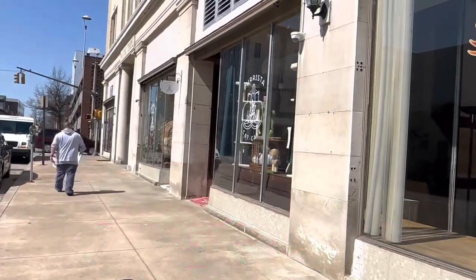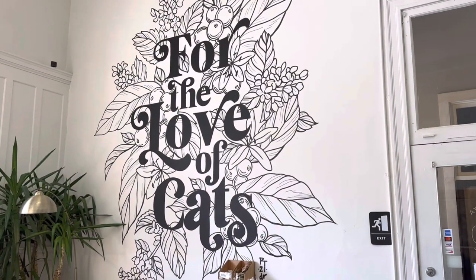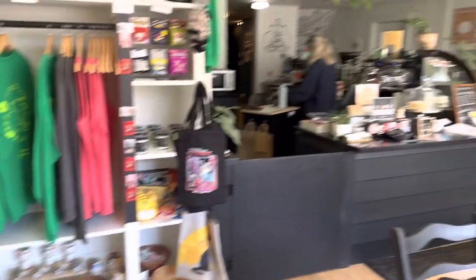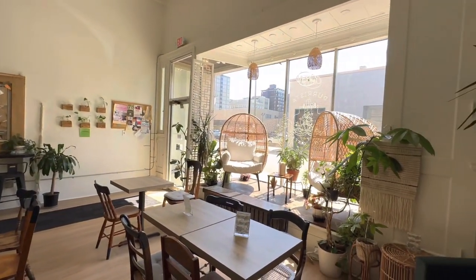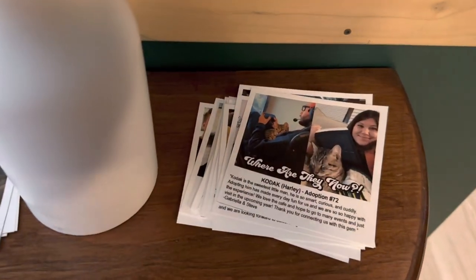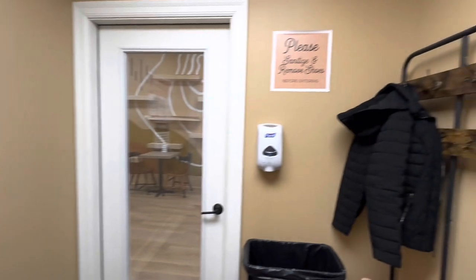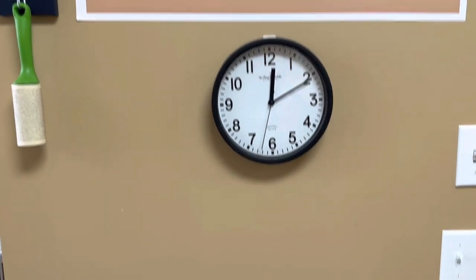Day four is the Purista Cat Cafe in Erie, Pennsylvania — cat cafe number six on this trip. They have this really cool plant theme where everything is green and luscious. They have their merchandise area and then their full cafe area — all the coffee you could possibly think of. There are little seats where you could sit, do some work, or hang out before or after your cat time. When you go into the cat room, you take your shoes off in the little vestibule area, just to make sure no outside germs get into the cats and make them sick.